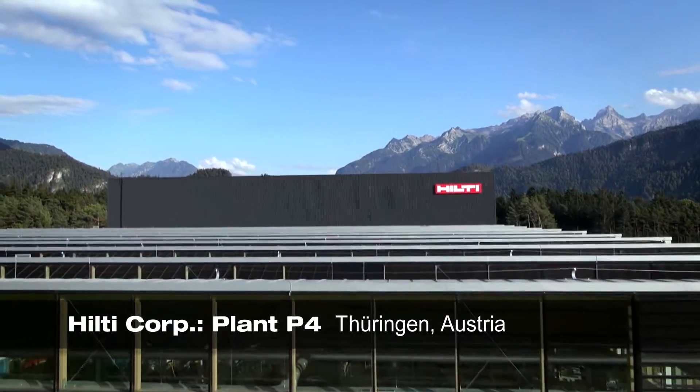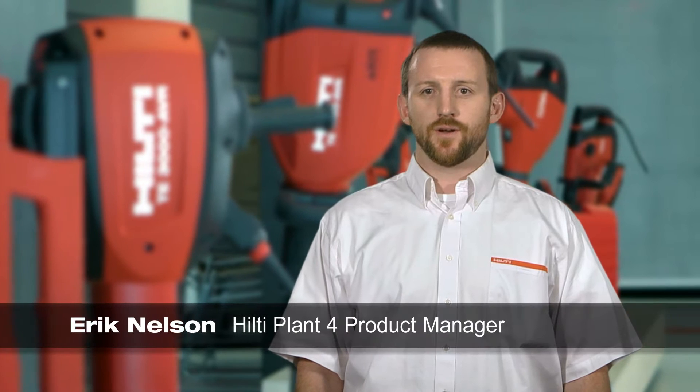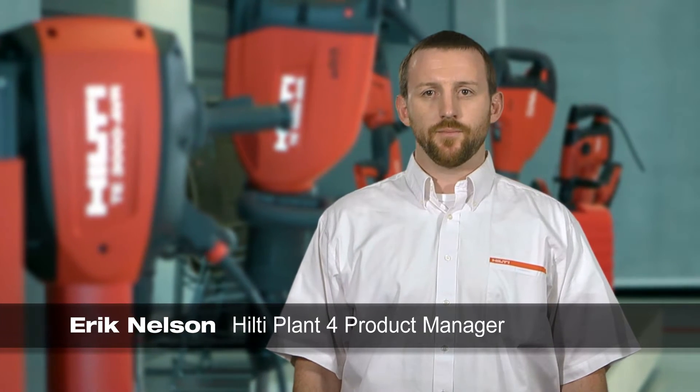First and foremost, Hilti stands for products offering true added value for our customers. This includes competent support for all types of building projects, especially in the worldwide growing field of green building.